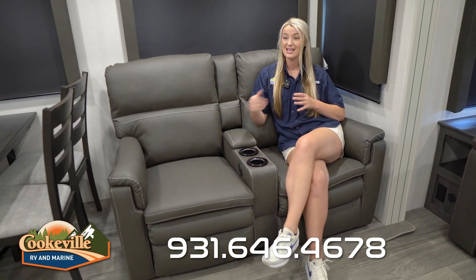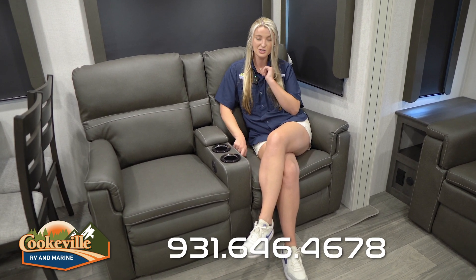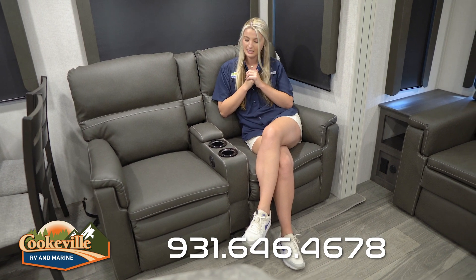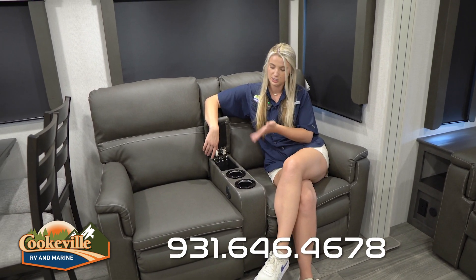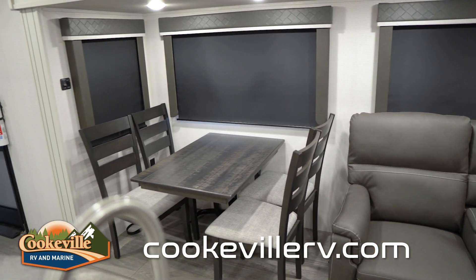Also in your living space you have theater seats — awesome for watching a game or a movie. These comfortable seats recline with buttons, and they have a USB port for charging, two cup holders, and a small storage area for remotes, books, or a tablet. The dinette and theater seats are in the same slide, and they've given you a light dimming option so you can set the mood for a meal or dim things while watching TV.